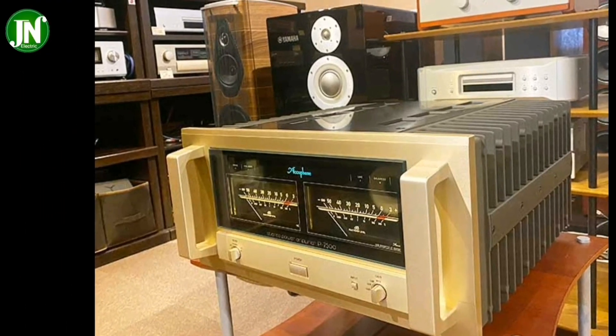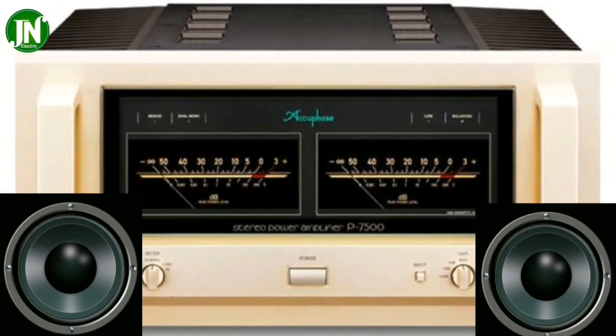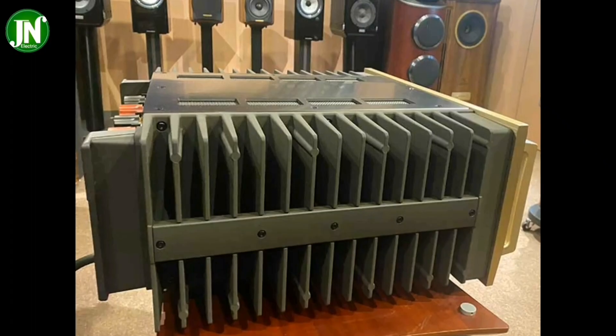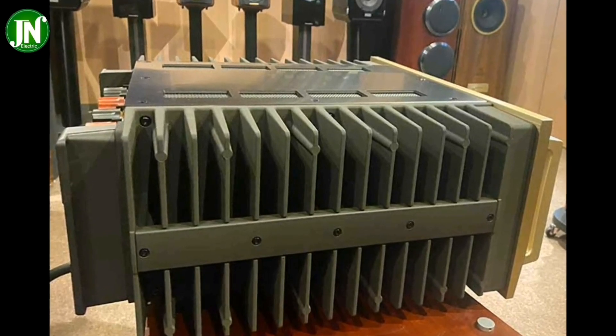What would you do if you had a lot of money? Would you travel the world, buy a mansion, or purchase a high-end amplifier? If you already have this amplifier, that would certainly be nice.